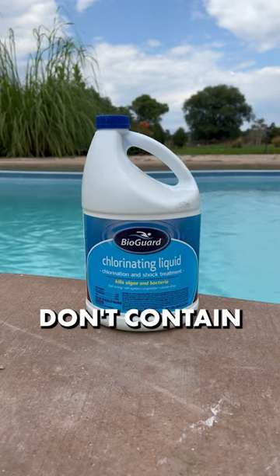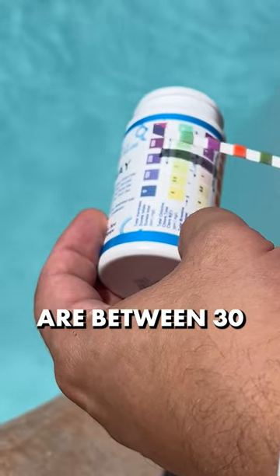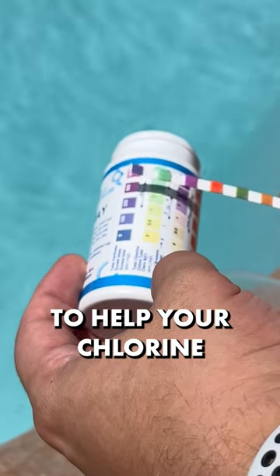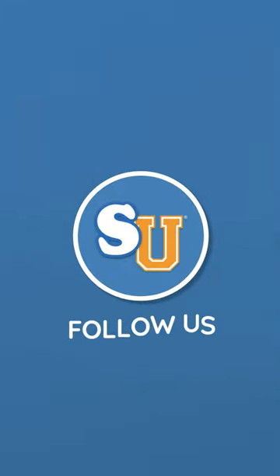Liquid chlorine and bleach don't contain CYA and are unstabilized, so be sure your CYA levels are between 30 and 50 parts per million to help your chlorine survive in the sun. Follow us at Swim University for more pool care tips throughout the year.